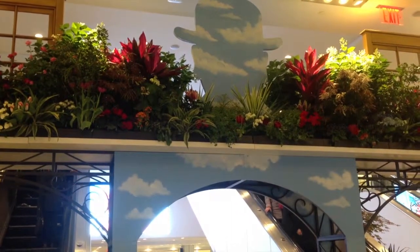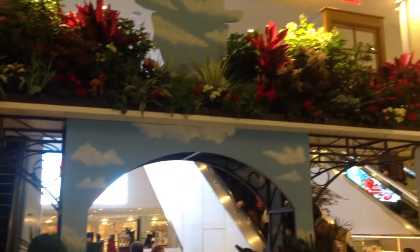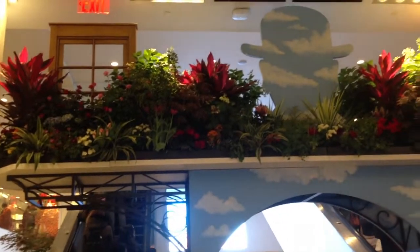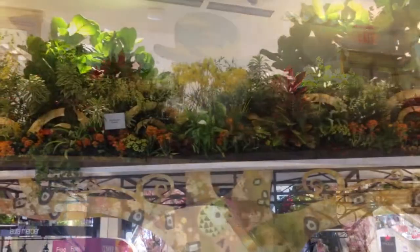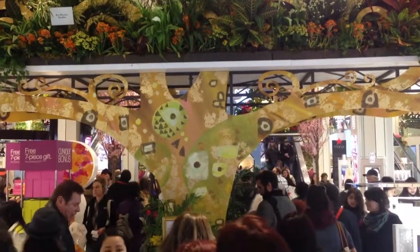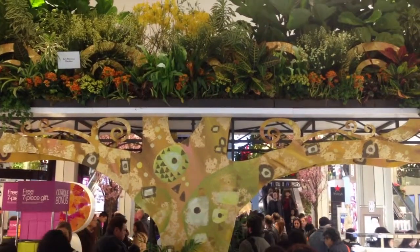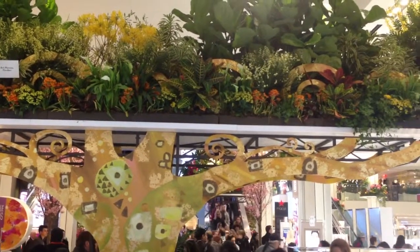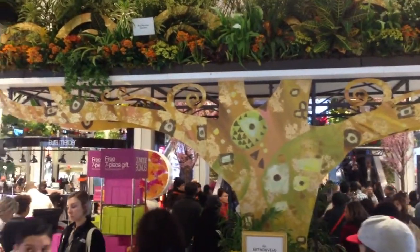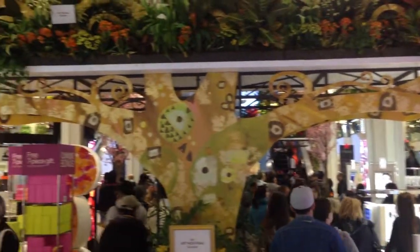This here is a Surrealist Garden, inspired by the very popular art movement that began in France in the early 20th century. This is the Art Nouveau Garden — another French art movement inspired by natural forms with a strong emphasis on decoration. In Paris today, many of the older train stations from the early 20th century echo this particular art movement.